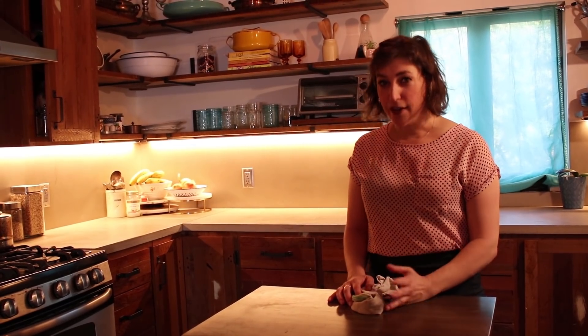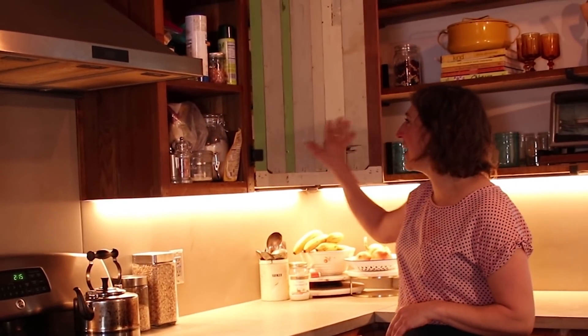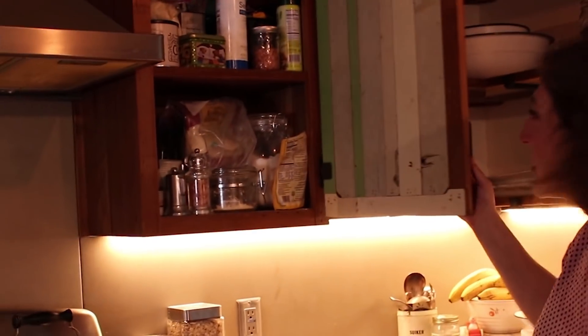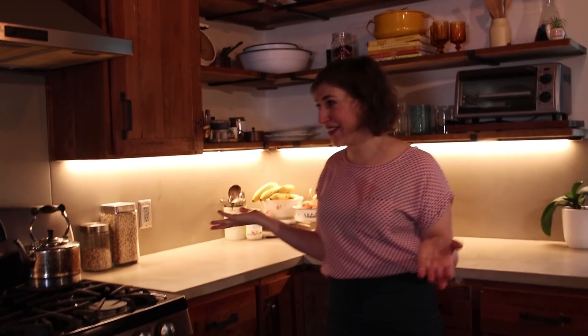The beautiful thing about this kitchen is that it is made of reclaimed wood from this very house. The cabinets are built inside and out of the wood that used to be the kids' room upstairs. So each cabinet is different. Each one is very unique.